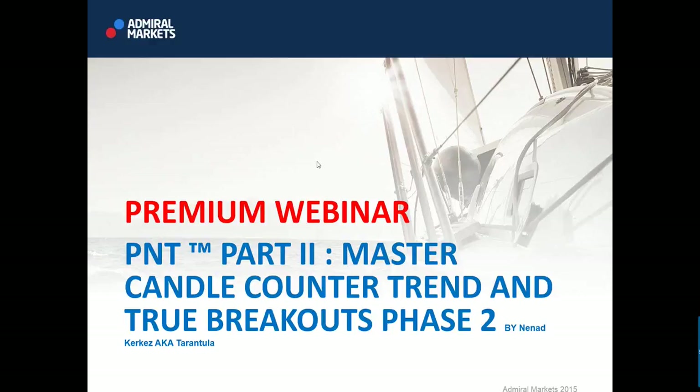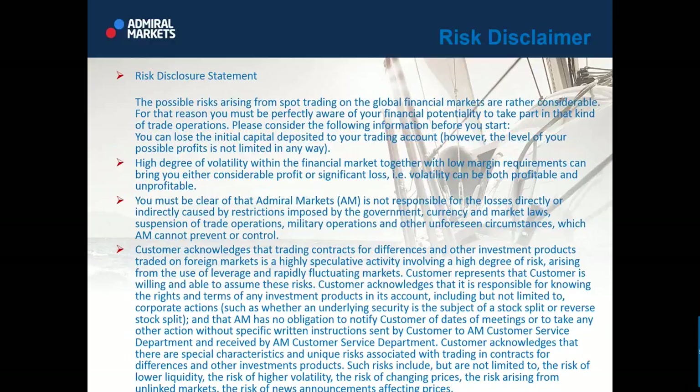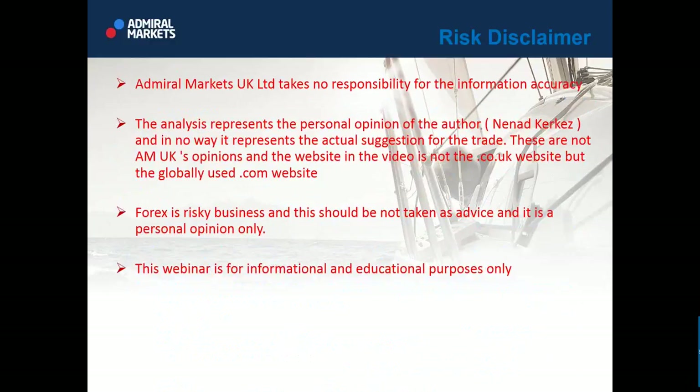Before we begin, our standard disclaimer: online education materials are developed by Admiral Markets for a global audience. Please take into consideration that information in this session may not be suited for everyone. Visit www.admiralmarketsglobal.com to select your country and contact the appropriate entity. Forex is risky business and this should not be taken as advice — it is for informational and educational purposes only.